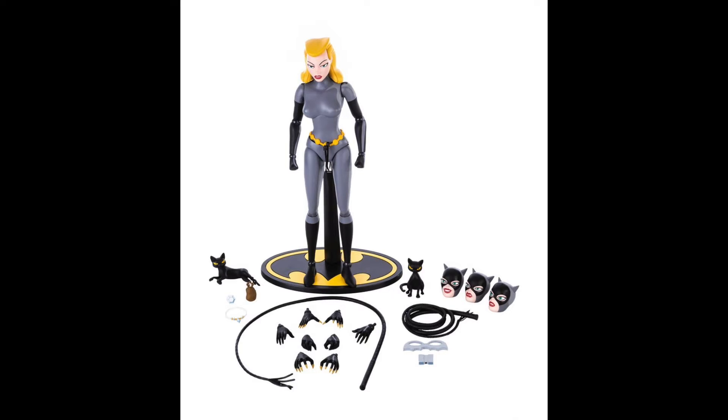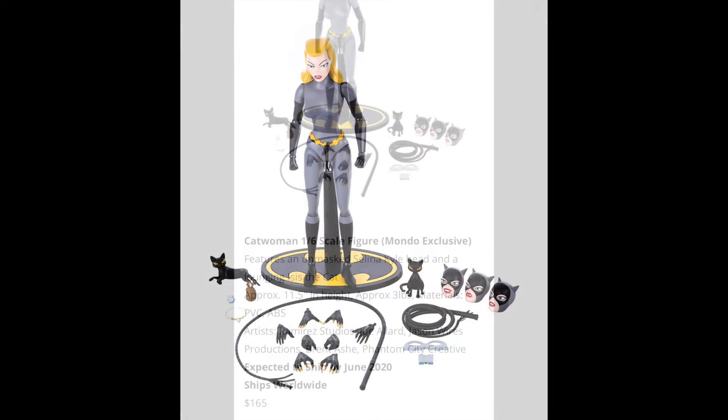As for the exclusive: if you don't get it, you won't get the extra cat sitting and you won't get the unmasked sculpt. I believe the exclusive includes those two items, though I don't know that for sure — that's my guess from what I'm reading on Mondo's website. I'll put a link in the description below.